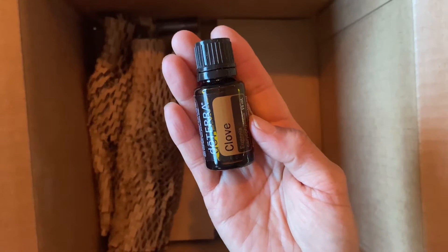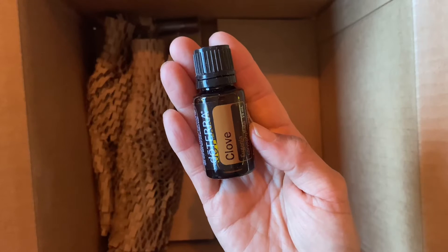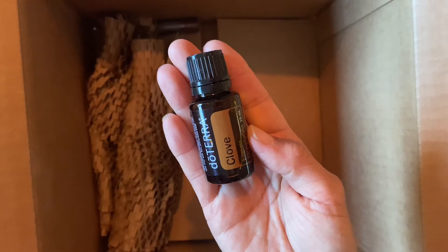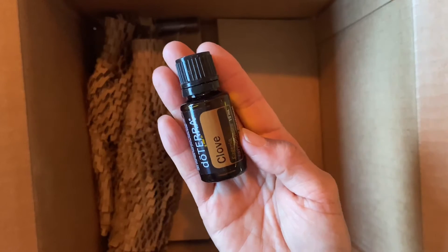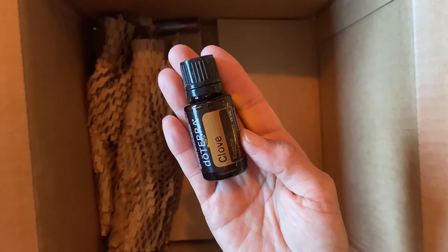Clove is the product of the month, which was free for this month. If you hit 125 PV — product value points — in your order, you get a free product of the month. I use this daily; I put it in my coconut oil because I oil pull in the morning.